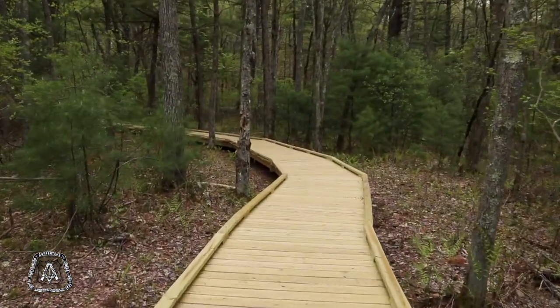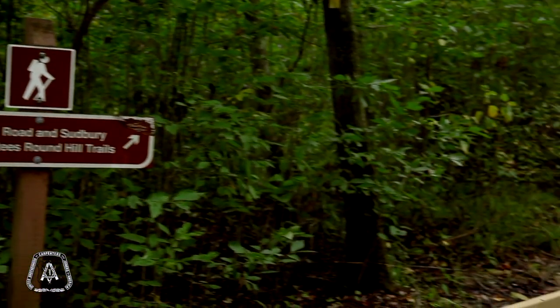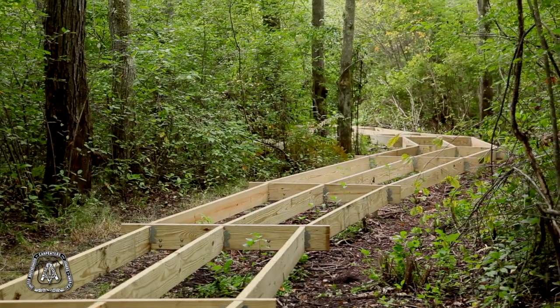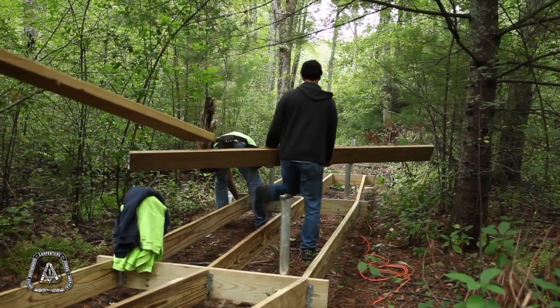Over 5,000 feet of actual work end to end. We had plenty of help on this project from all different walks of life, but each carpenter that requested to come for this project did the work of multiple untrained volunteers. So it was like having a small army in one person.